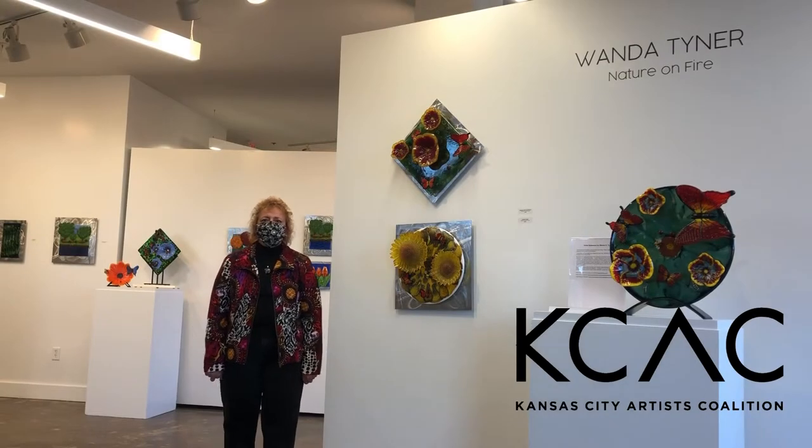My name is Wanda Tyner. I'm a glass artist. I specialize in kiln-formed and kiln-casted glass. I'm inspired by nature — I love to hike and bike and kayak, and I find my inspiration on all those adventures that I take.